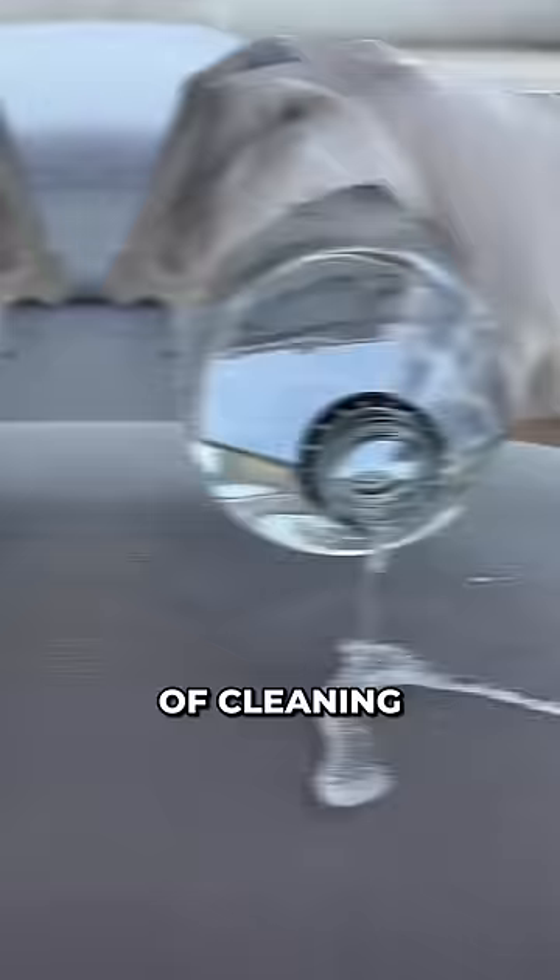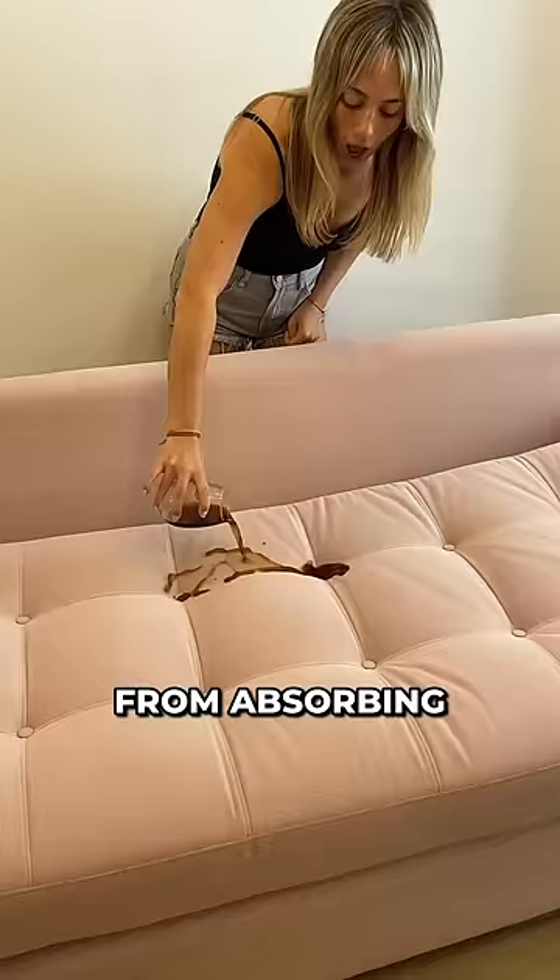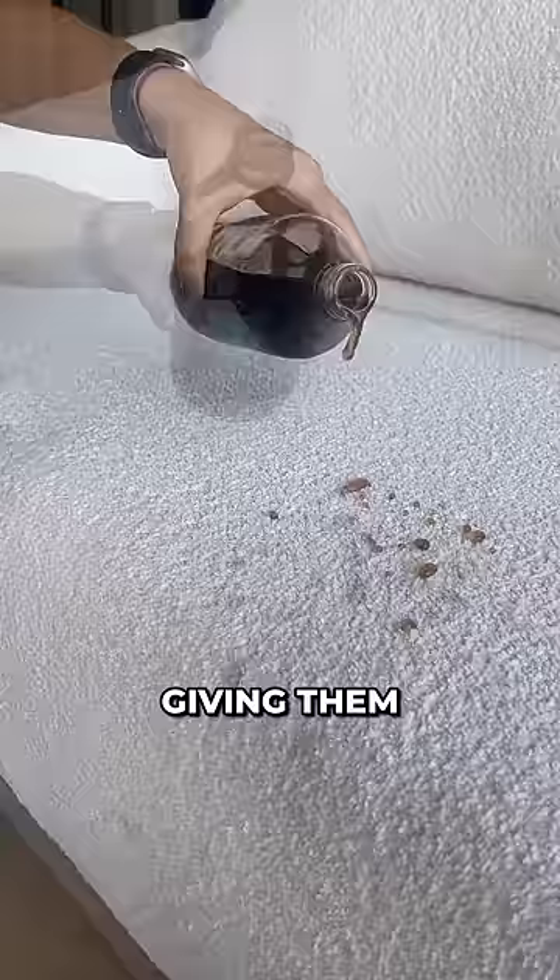These furnitures are covered with a special type of coating, which hinders them from absorbing any liquid, therefore giving them a water-repellent surface.